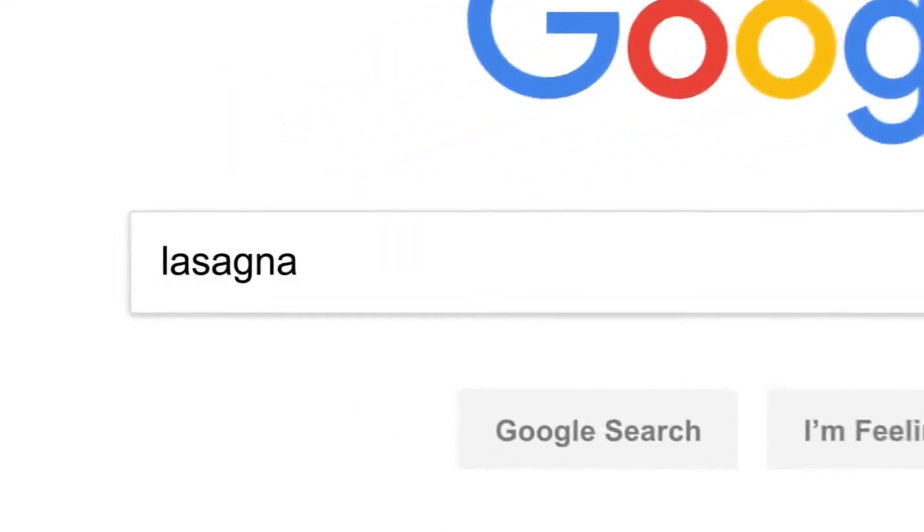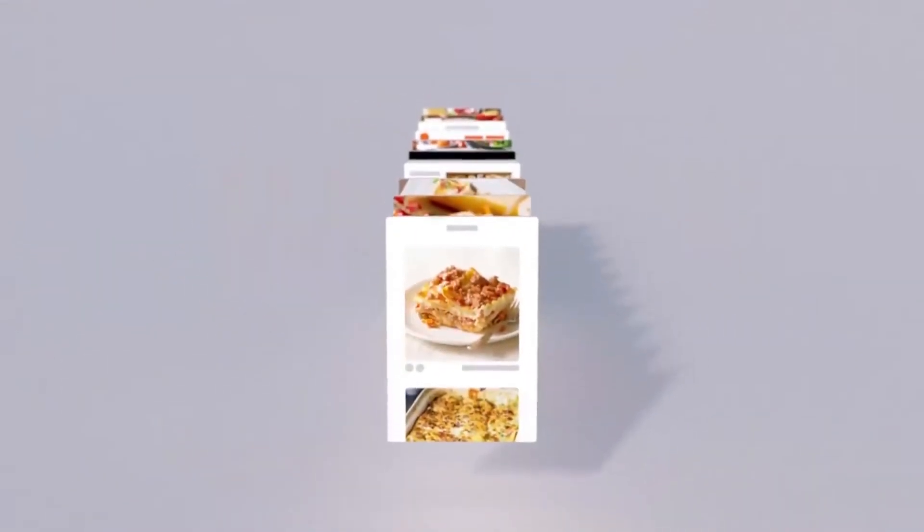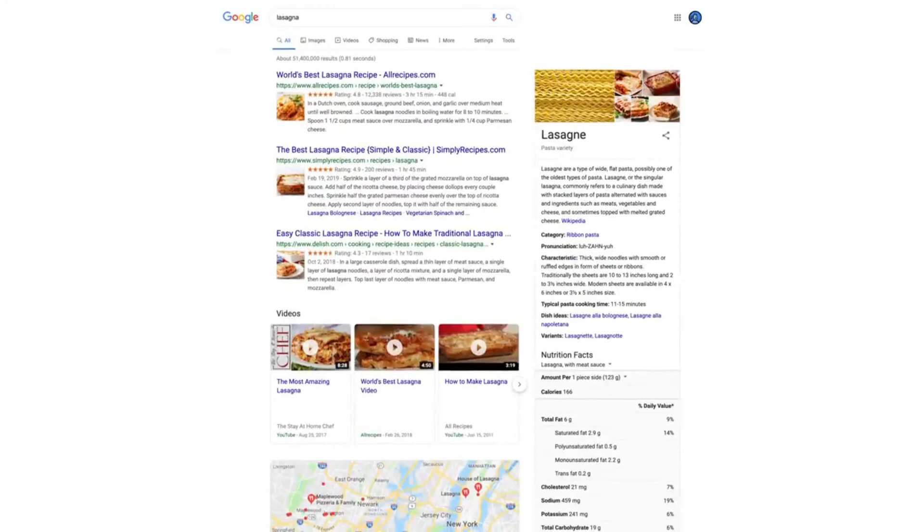So, there you have it. Every time you click search, our algorithms are analyzing the meaning of the words in your search, matching them to the content on the web, understanding what content is most likely to be helpful and reliable, and then automatically putting it all together in a neatly organized page designed to get you the info you need. All in 0.81 seconds. Anyone else ready for dinner?